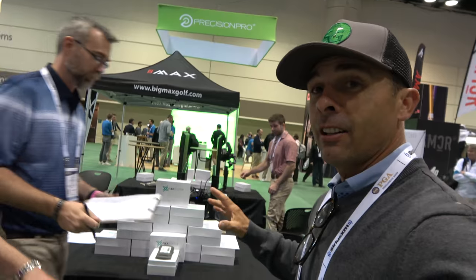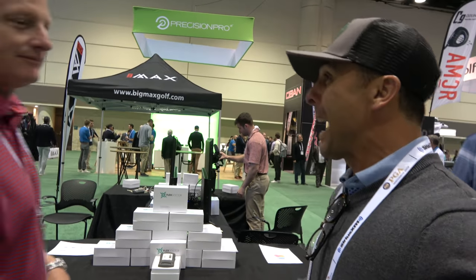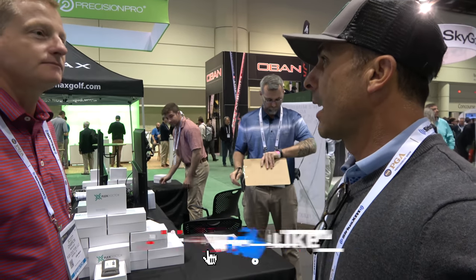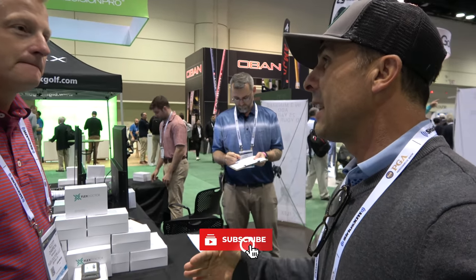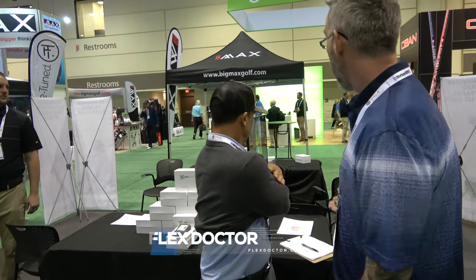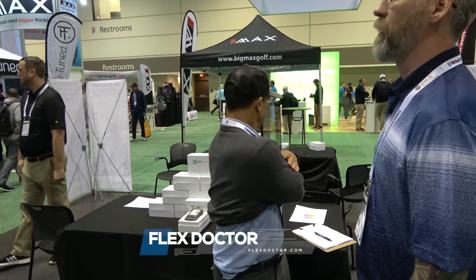Okay, I'm at Flex Doctor. Here's the deal — I hurt my back in the summer and I was out for a month, and then one day it just kind of got better. But my swing speed totally dropped like 10 miles an hour. Okay, I'm in the right place. Go ahead and make a mental note of where it's at — you're going to turn to the right as well.